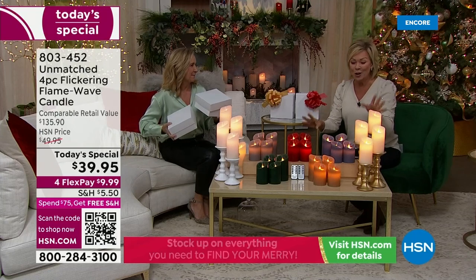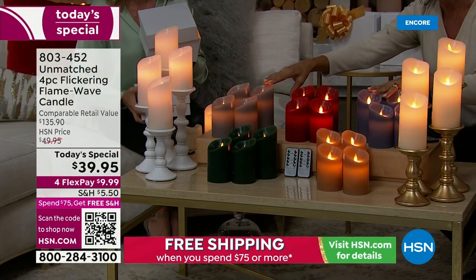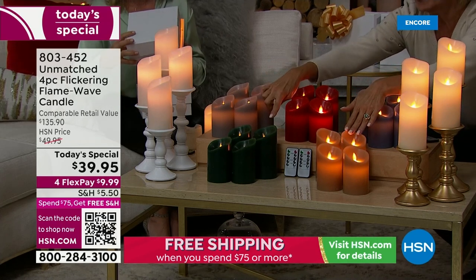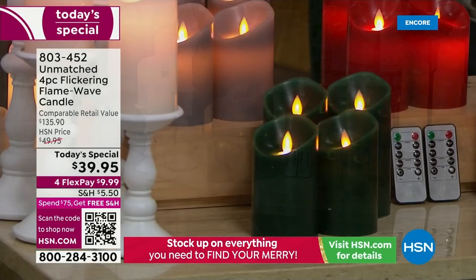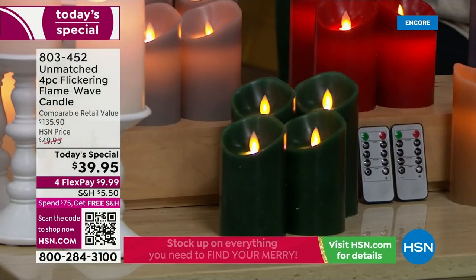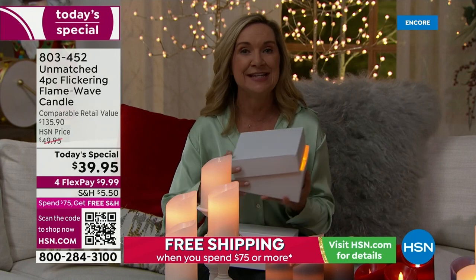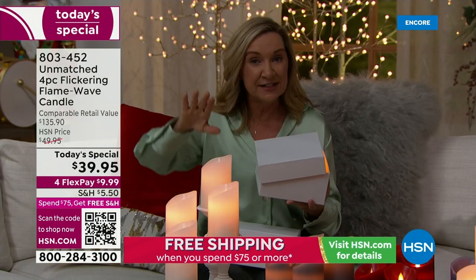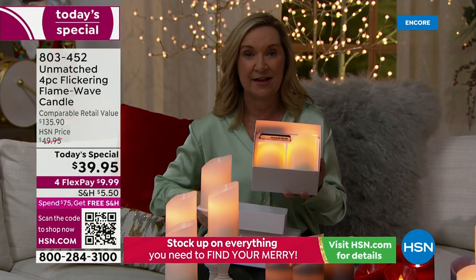The candlesticks are item 804-025 — today's special. Red and ivory are the two top sellers right now. We also have silver gray, denim blue, caramel, emerald green, red, ivory, and white. Mix and match a couple of colors — you will use these right now and definitely at the holidays.